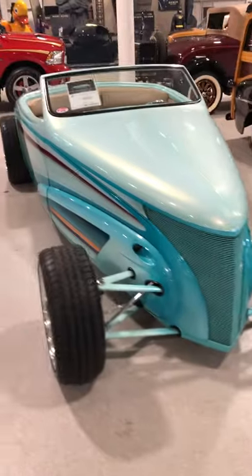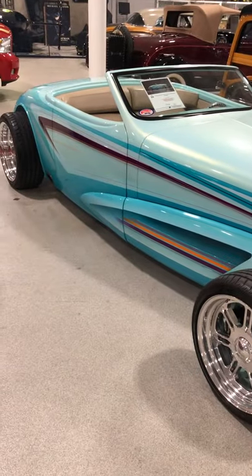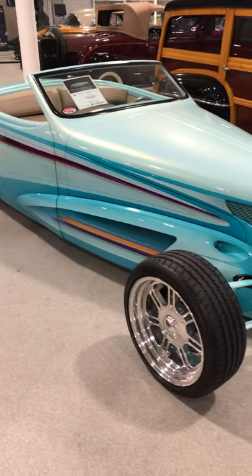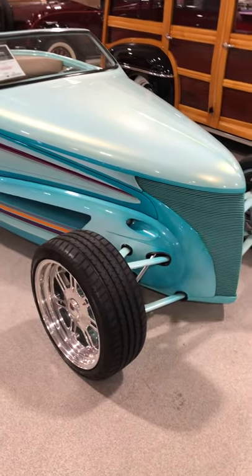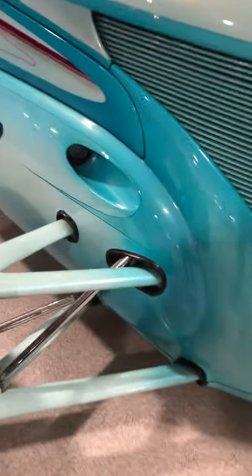I bought this car from Don and Flo Makovsky. They've owned it since, I think, 1998 or '99. And here are the headlights. I wish I could show you the underside — maybe another time.